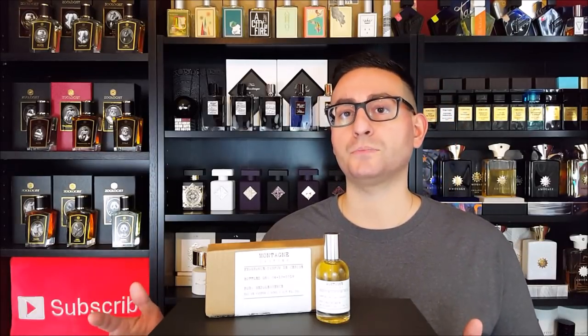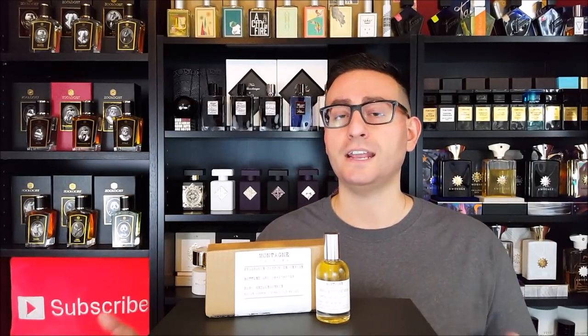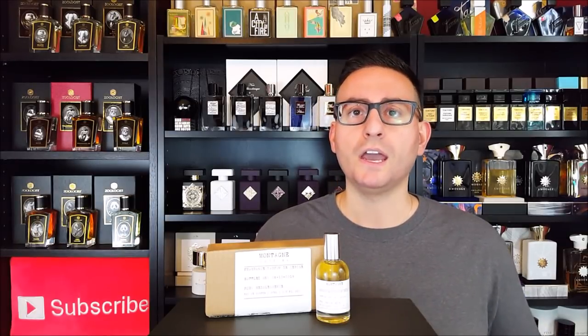This fragrance was launched in 2019, and I initially acquired this bottle about a couple of weeks ago. It was sent to me by the company, so I do want to thank them very much for sending this, and I want to disclose that to my viewers. I got a sample kit about a couple of weeks ago and I remember going through all of them.